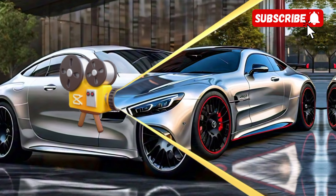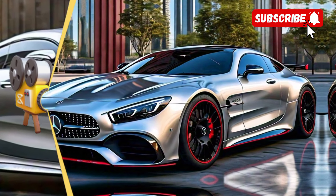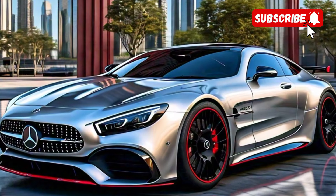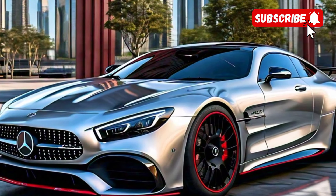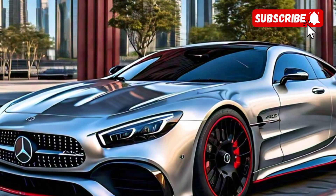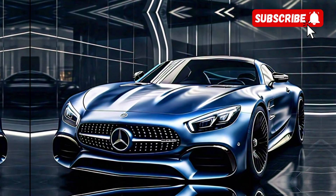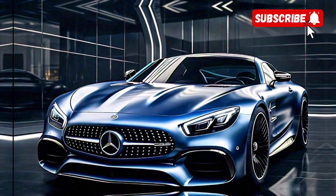This setup ensures smooth and precise shifts, allowing the AMG CLE 53 to sprint from 0 to 60 mph in just 4.3 seconds. Top speed is electronically limited to 155 mph, which is more than enough for most driving situations.